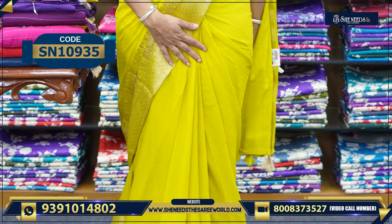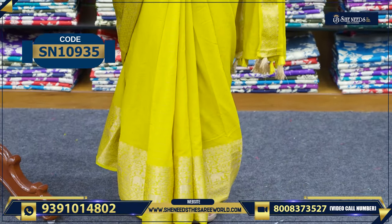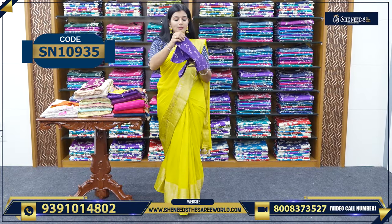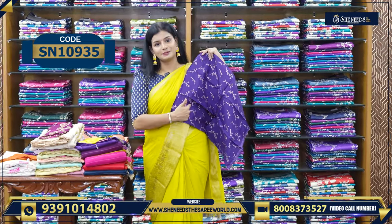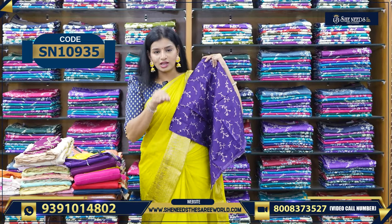Let's take a look at the sari. You have to pair it up with this. So if you have a blouse, you can match it.